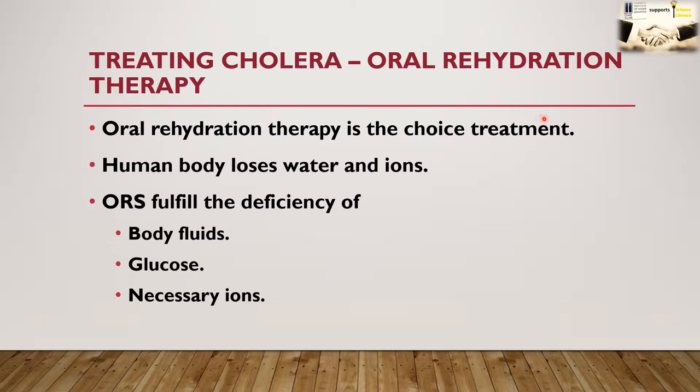We will now discuss how to treat cholera. As this is a bacterial infection, it logically sounds that antibiotic treatment should be the choice. However, antibiotic treatment of cholera has been helpful but not really very effective. There are several other treatment choices we will be discussing. Oral rehydration therapy is considered one of the best treatments.